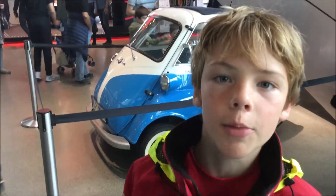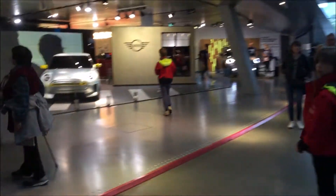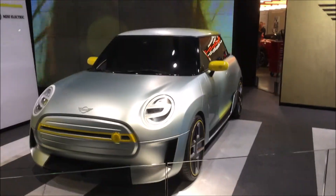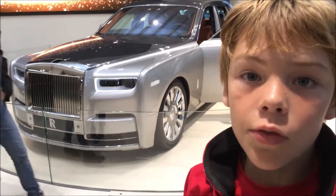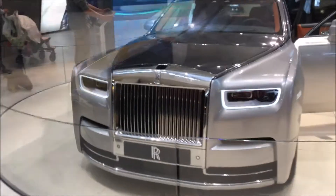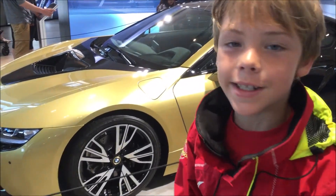Here's an older BMW called an iSetta. This is the Concept Electric Mini. BMW makes Rolls Royces — this is the Phantom 8, it's huge! This is the i8, and it's called the Starlight Edition, and it's sprayed with gold dust.